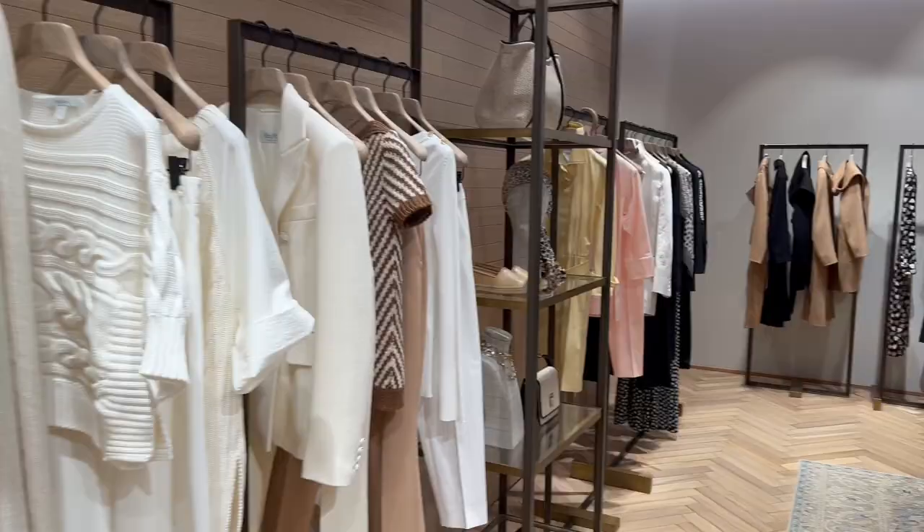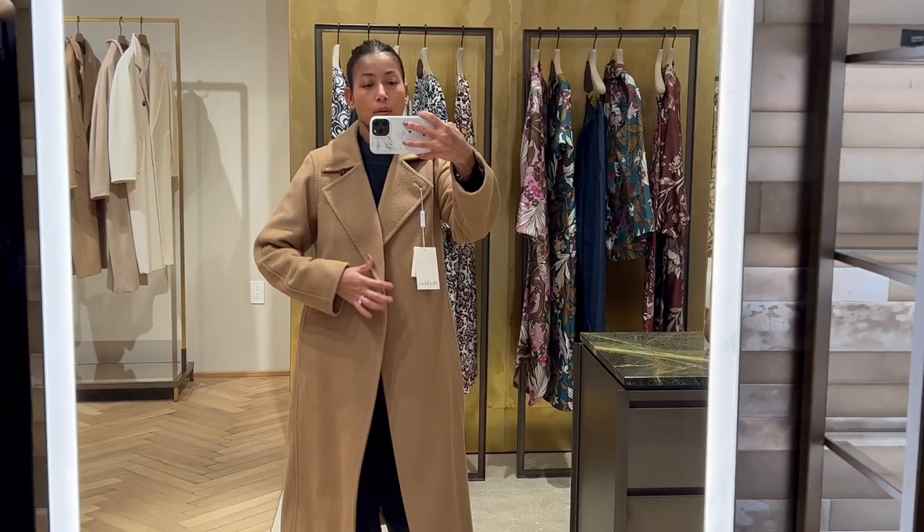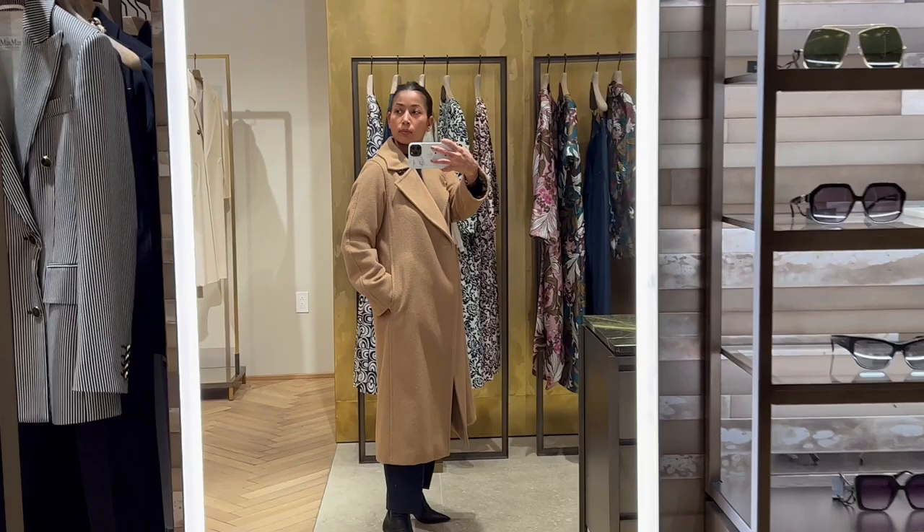This is a wrap-style coat made with 100% camel hair. Here I'm wearing U.S. size 2, which translates to IT size 36, and I think it's a good size on me.